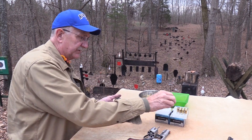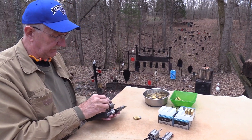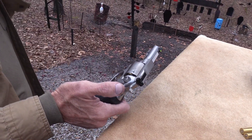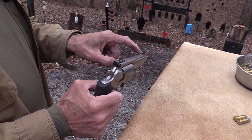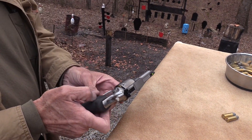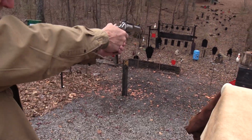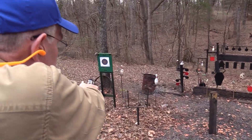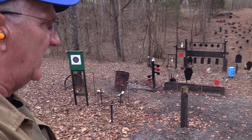The .44 Special case is just a little bit shorter than the .44 Magnum case, and it's not as aggressive in power — very pleasant to shoot, especially in this firearm. Notice again: adjustable rear sights and a nice fiber optic front sight that really jumps out at you. It would make a good defensive firearm because that front sight is quick to pick up — very quick. Let's do some bowling.